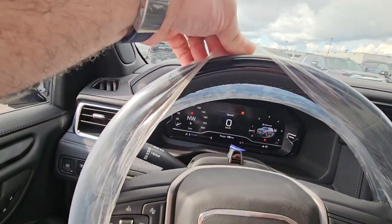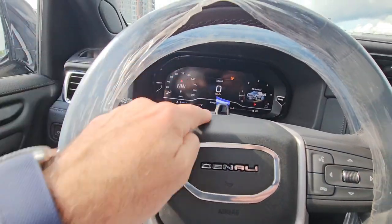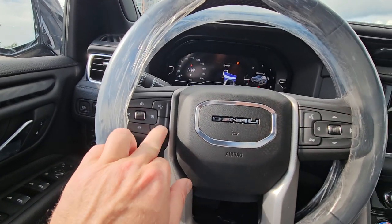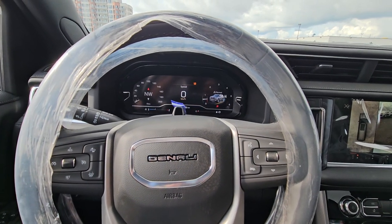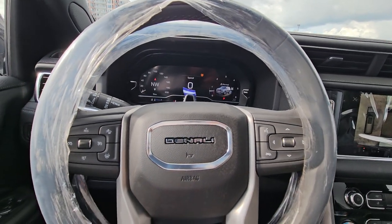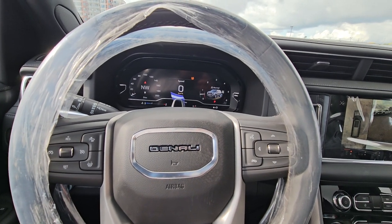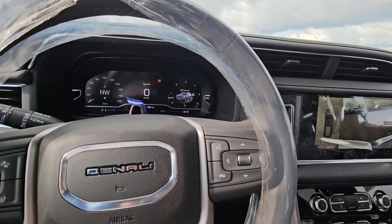The big thing on this is Super Cruise. There's a light on the steering wheel and a camera that's watching you — this is the coolest option we have in any of our vehicles. You push this button and on the highway the vehicle will drive itself. It'll drive on all the marked highways and you take your hands right off the wheel — it's all hands-free driving and it's amazing.